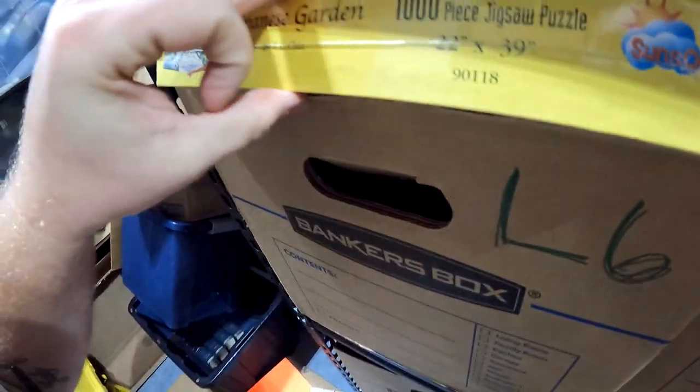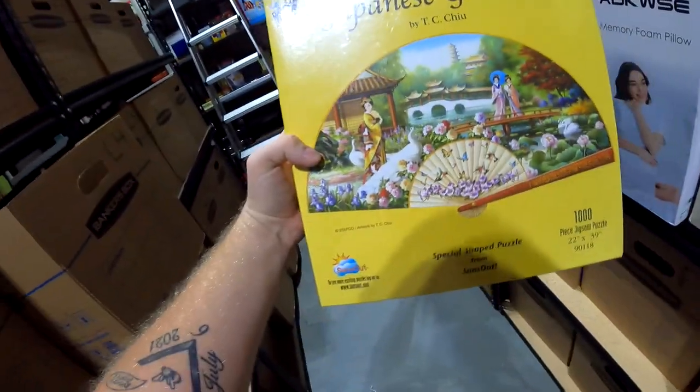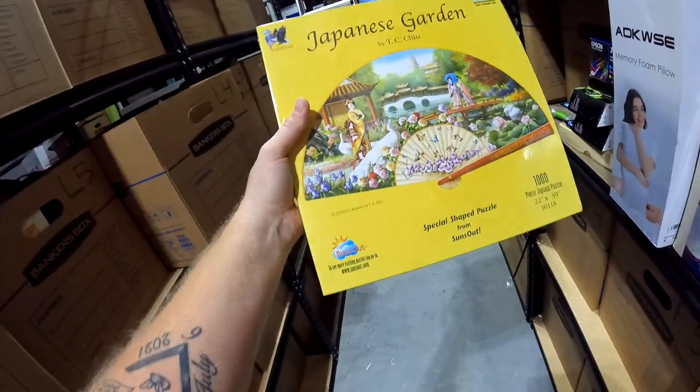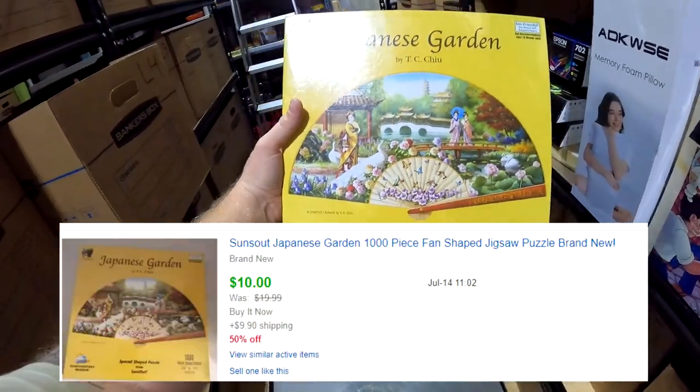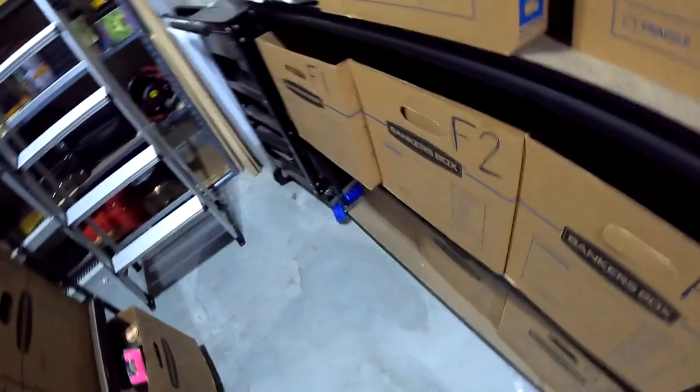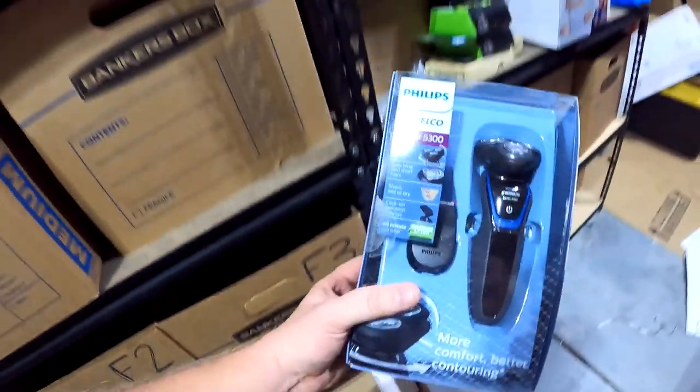In L6: a brand new puzzle — part of my 50% off sale. It's a Japanese garden design. We got it for a dollar at a church sale. Didn't sell for much but it sold for $10 plus shipping.